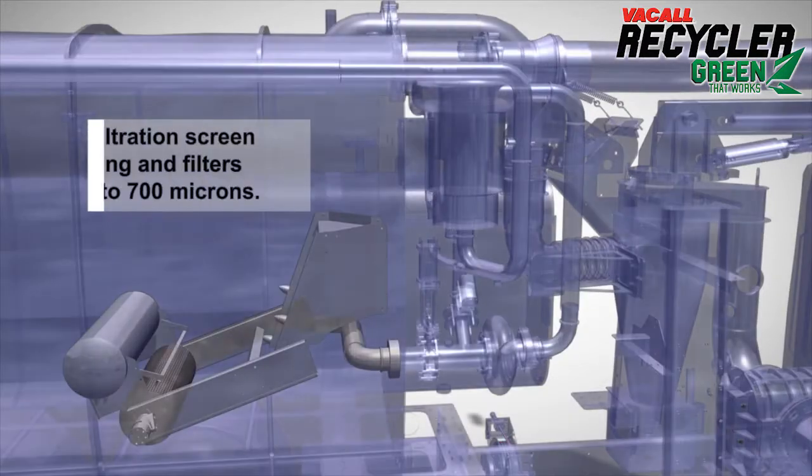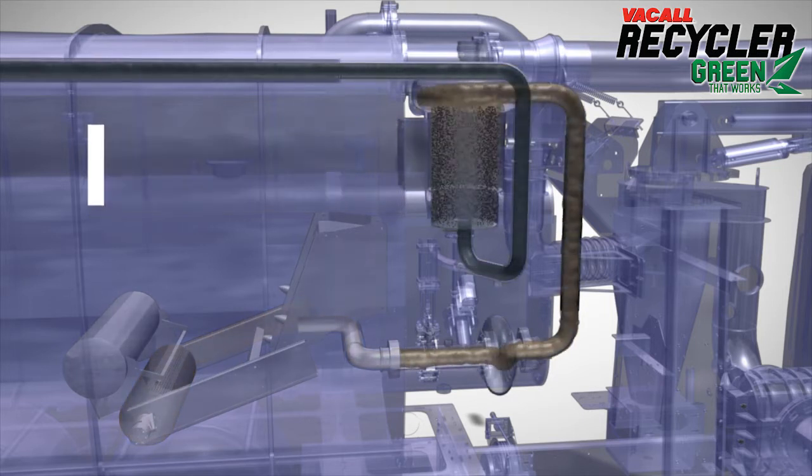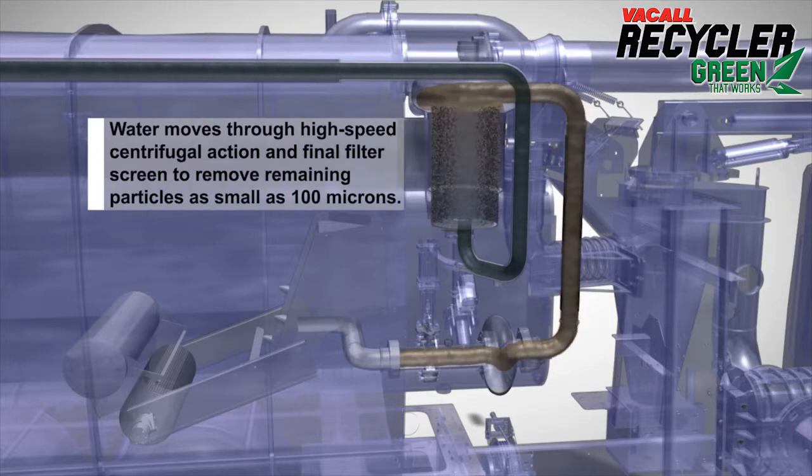Next, a floating rotating suction screen equipped with a self-cleaning wiper blade further separates the water from the debris. Then, a high-speed centrifugal spin separates heavier particles, while our patented final filter screen removes any remaining particles larger than 100 microns.